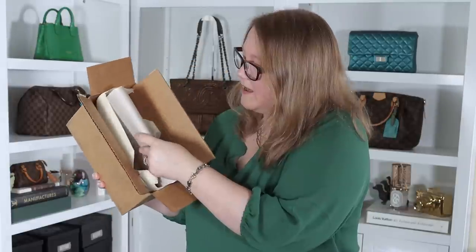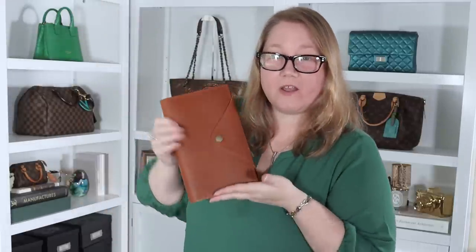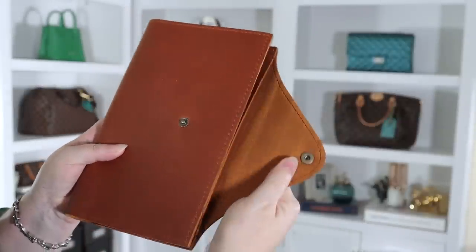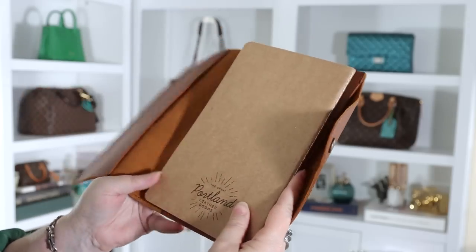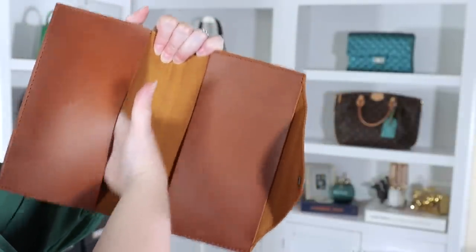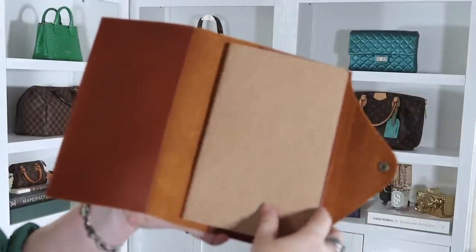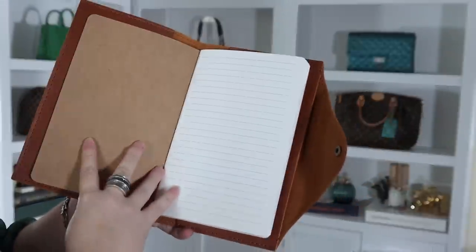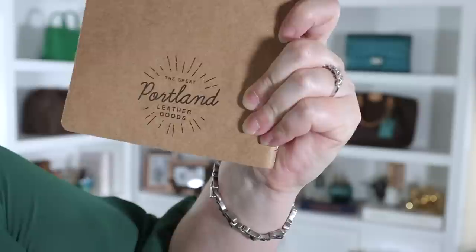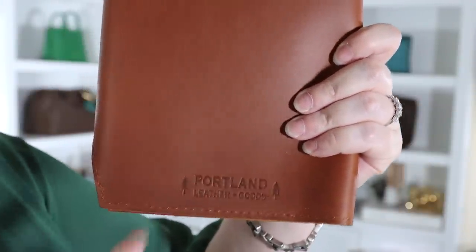Here's the inside — let me remove the tissue paper. They wrap their things so nicely. This is the large snap journal in Honey, and it's a bit of an odd size — it's taller than I thought it would be. It unsnaps there, and then you open it up here, and it comes with a notebook. Here's the interior of the journal itself — this is a pocket to put the front of your notebook. This goes all the way through. They sent me a lined notebook, but they also have blank pages — I think they're 80 pages. On the back it says Portland Leather Goods with pine trees.